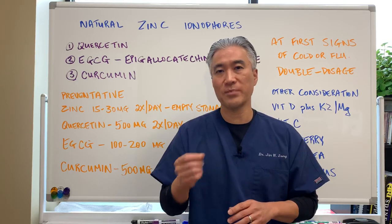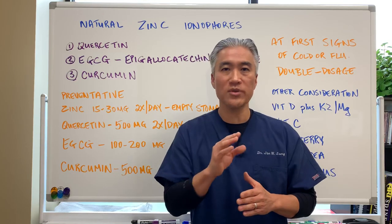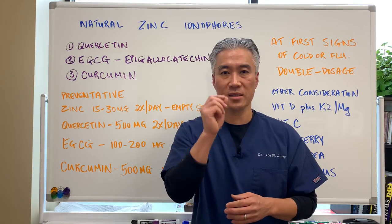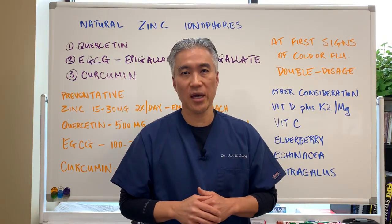Basically, what zinc does is help prevent replication of viruses — so we need to get zinc through the cell so it can do its job within the cell. My name is Dr. Jin Sung, where clinical excellence meets excellent results. We'll see you next week on the healthy side — have an awesome day!